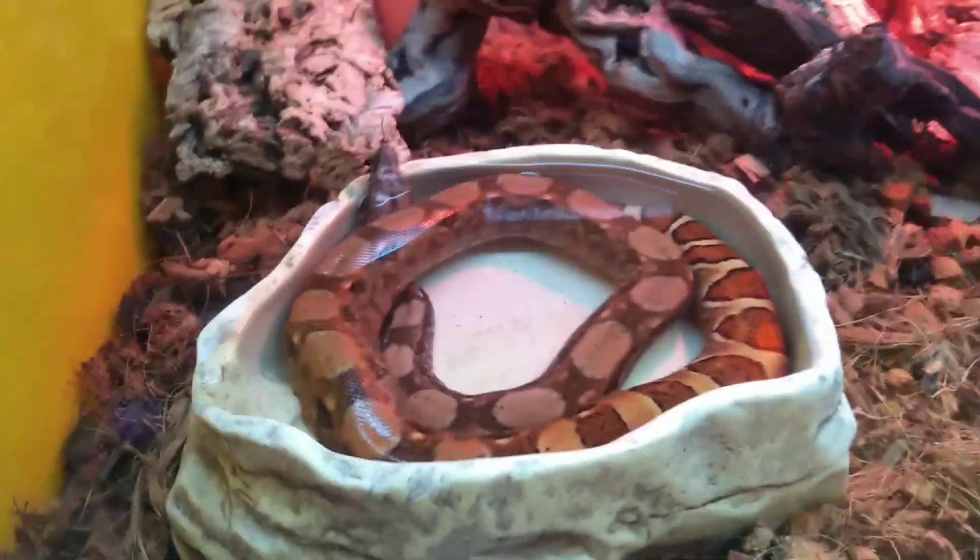Yeah, that's a boa. It's really cute, look at it.